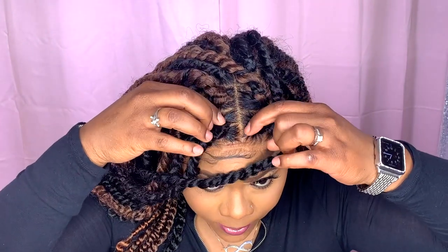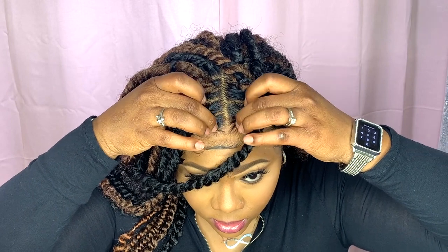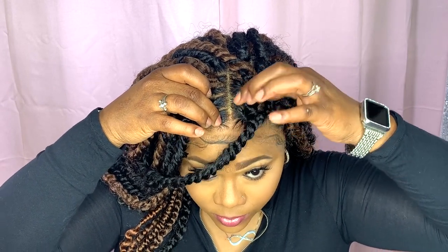You can see the cap on my hair — the cap starts right here — and that's what it looks like on my forehead and scalp.